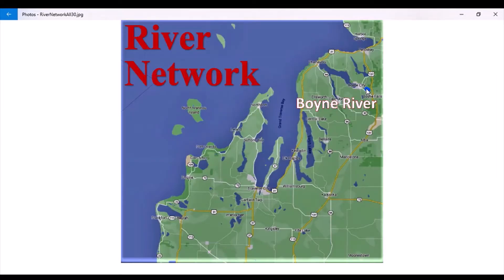The Boyne River is a straight shot towards Boyne City, then it flattens out into standing water. It's a little tricky getting through town — you can't get under the bridge.